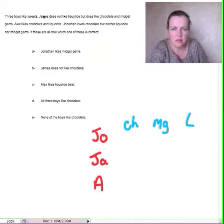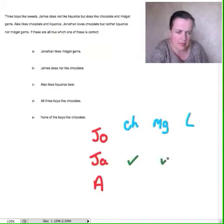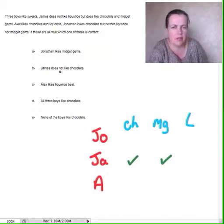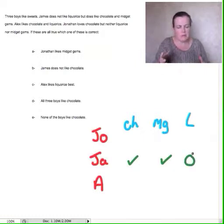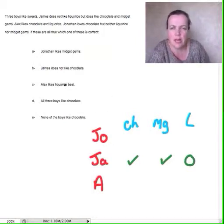All three like sweets. James does not like licorice, but does like chocolate and midget gems. So James likes chocolate and midget gems, and we're just going to put a circle for licorice. A circle is visually much easier to do than a cross — if you've got crosses and things, they're much the same as the circles, but circles are quite visually clearer.